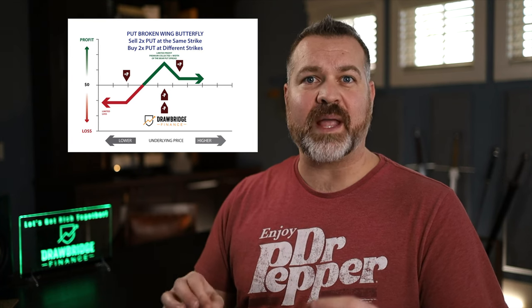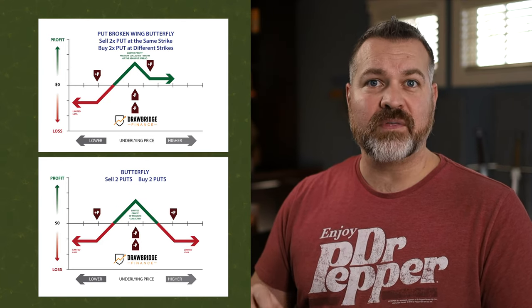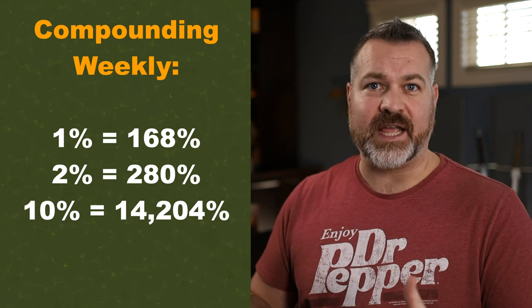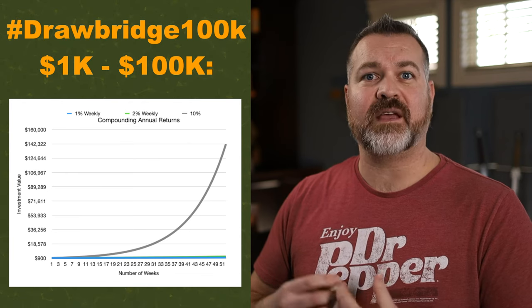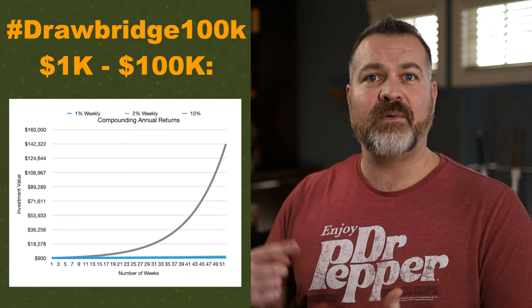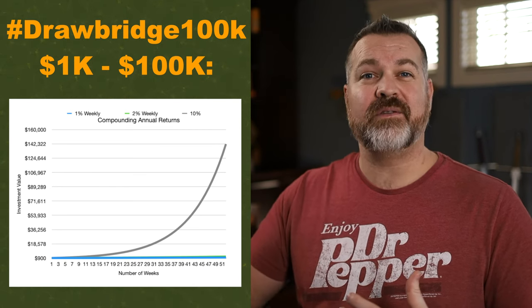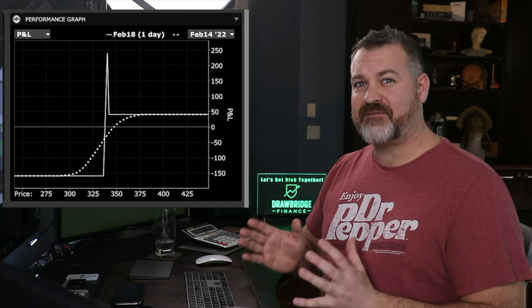Specifically, the broken wing butterfly. I don't typically trade a butterfly, but I'm going to show you both trades today because I think there's significant potential for either of them. One of the reasons I bring this up is because of my 100k challenge — I'm challenging myself to take a thousand dollar investment and compound it by making at least 11% every single week to grow it to a hundred thousand dollars by the end of the year. 11% is actually really difficult to achieve, and the butterfly is one strategy we can use.